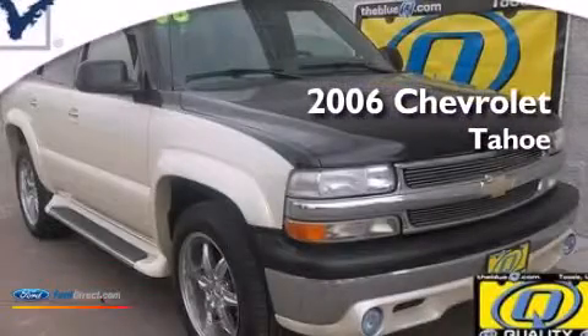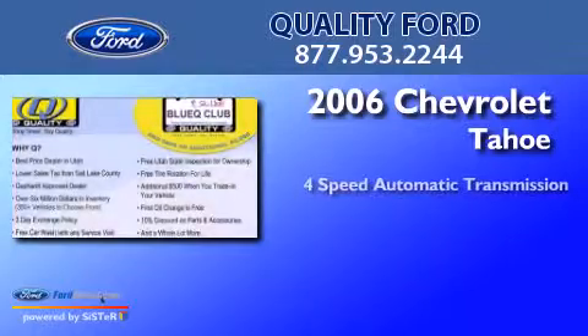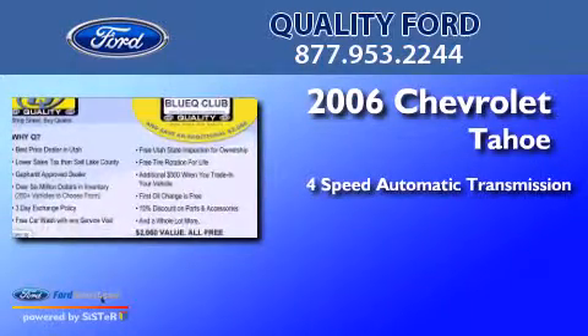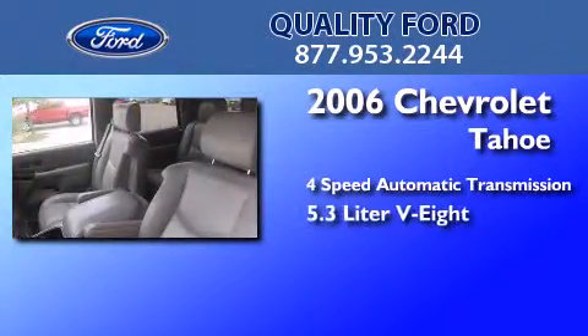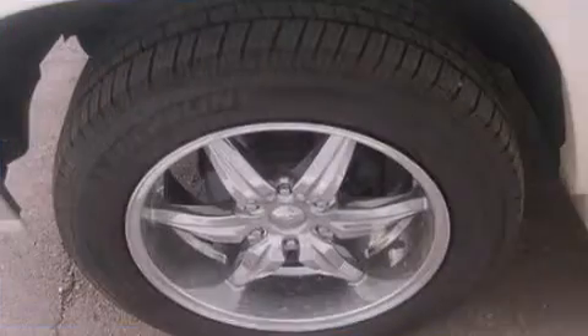This is a 2006 Chevrolet Tahoe. This SUV has a 4-speed automatic transmission, a 5.3-liter V8, and the added capability of 4-wheel drive.